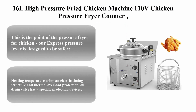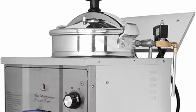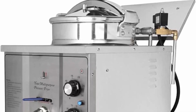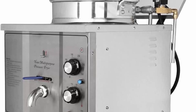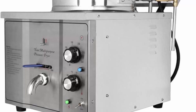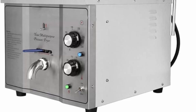Top 7: a 16-liter high-pressure fried chicken machine, 110V countertop electric deep fryer with thermostat, food oven fryer in stainless steel at 3000 watts. This express pressure fryer is designed to be safer, featuring explosion-proof properties in addition to other non-explosive safety devices.